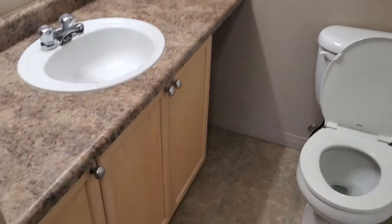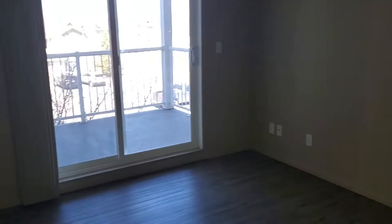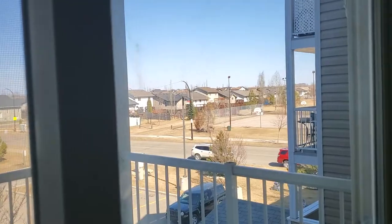There are lots of covered spaces and lots of storage. Each of these units also has a beautiful balcony or patio space for you to enjoy some outdoor beautiful summer nights.